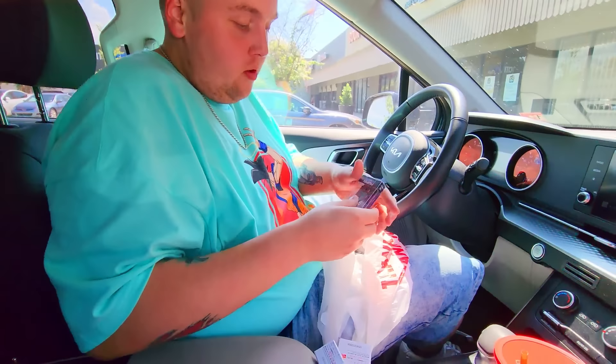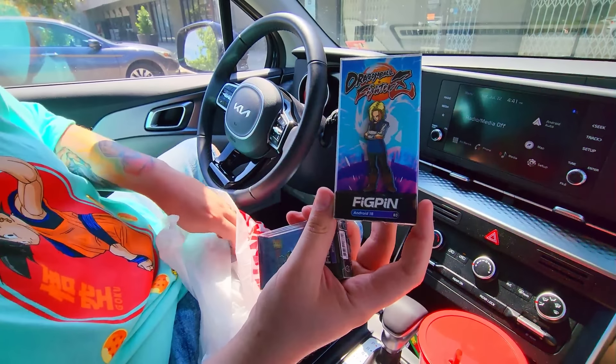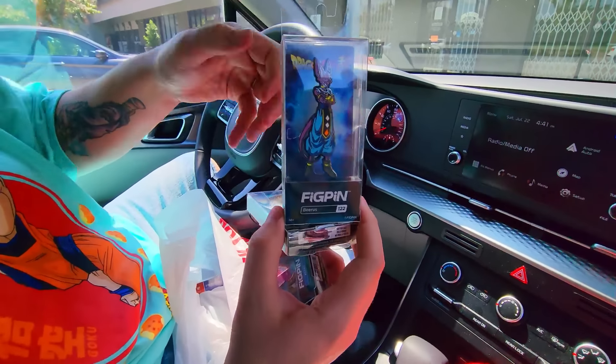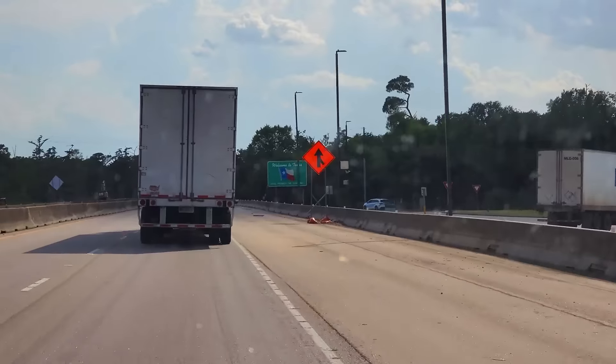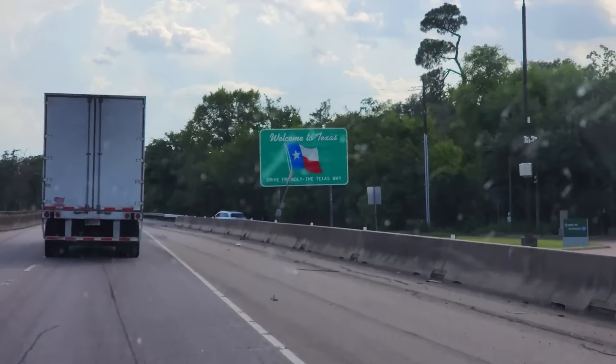The fig pins we picked up included little Beerus, an exclusive Android 18 one in a box I've never seen before, the bigger Beerus, and the little mini Ultra Instinct Goku — a good little haul. Then the sign says Texas — welcome to Texas! We're here, Sandy Cheeks. We made it.